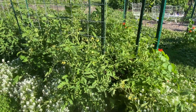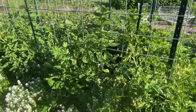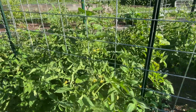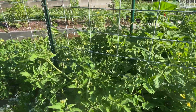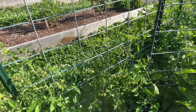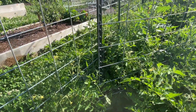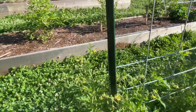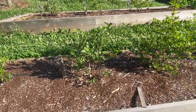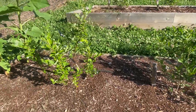This is our determinate tomato bed. I've got 12 determinate tomatoes, three different varieties. This is all for canning — canning tomatoes and hopefully salsa as well if we have enough. We eat a lot of tomato-based dishes, especially in winter.